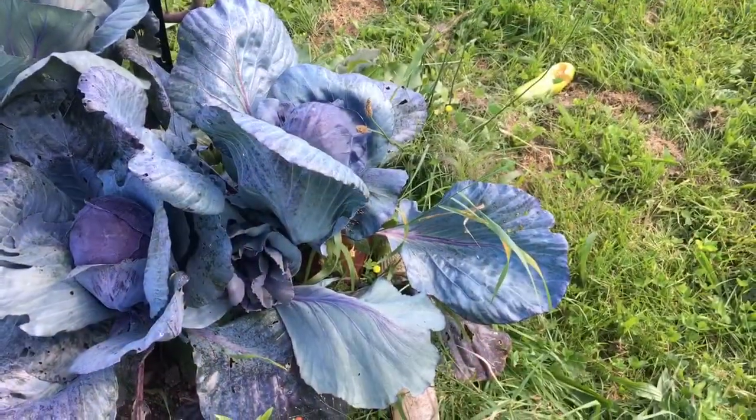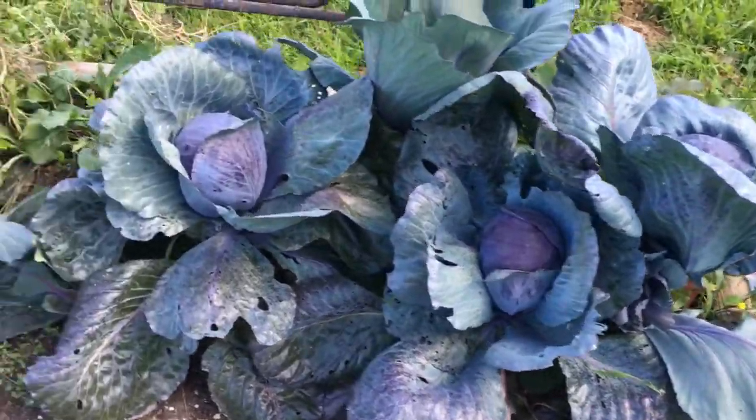Hey guys, it's Michelle with Sweet Pea Farm NY, and I thought it was way past time for a farm update. So come on, let's go check out what's been going on — it's been a while since I showed you guys our garden.